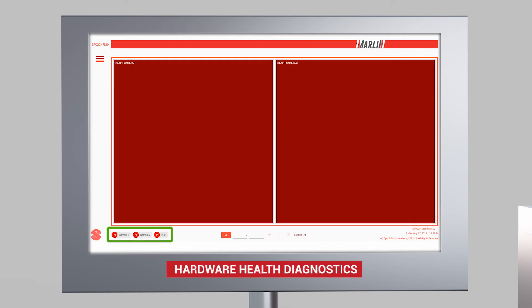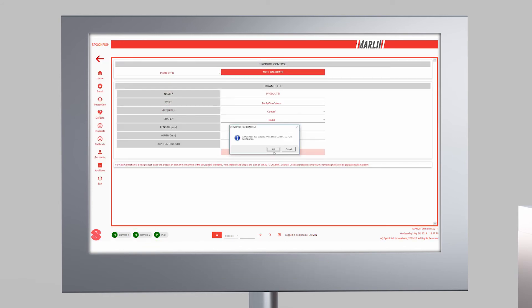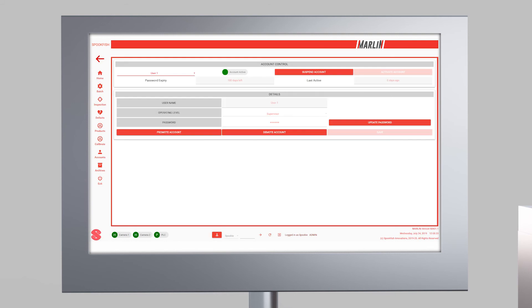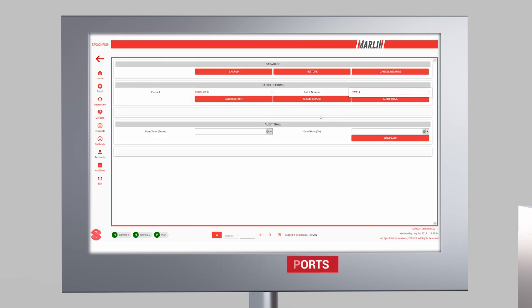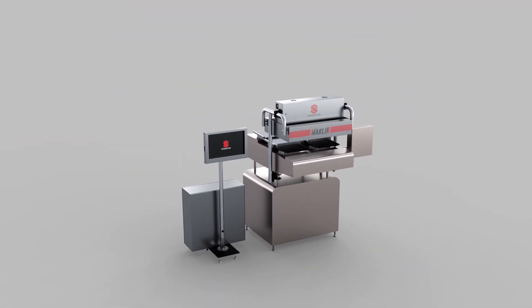Some of these features include: diagnostics of all the hardware, auto-calibration, adjustable tolerances, customisable login privileges, and live statistics and archiving. Marlin — Fast, Accurate, Safe.